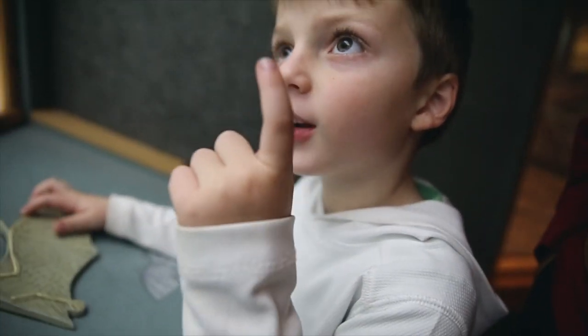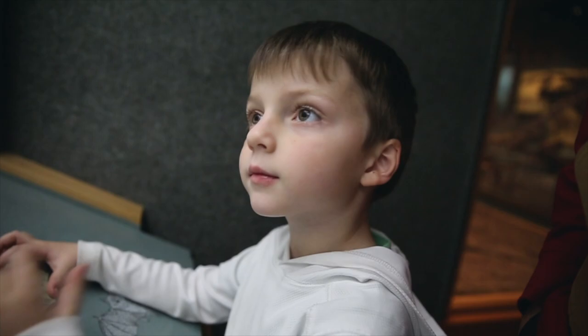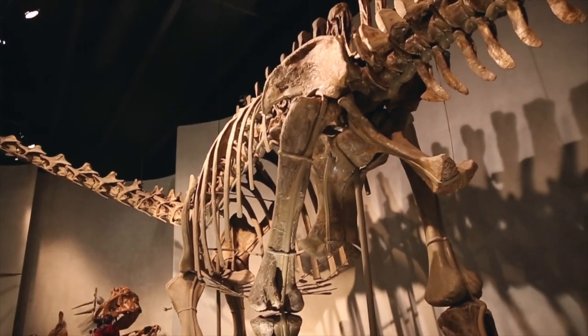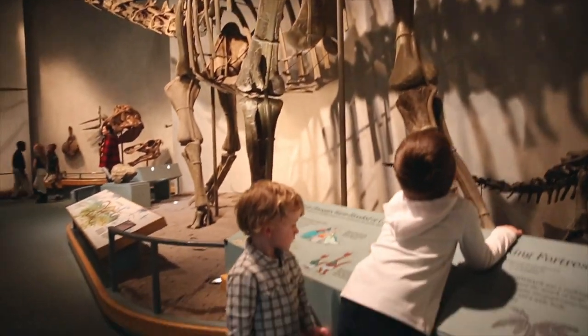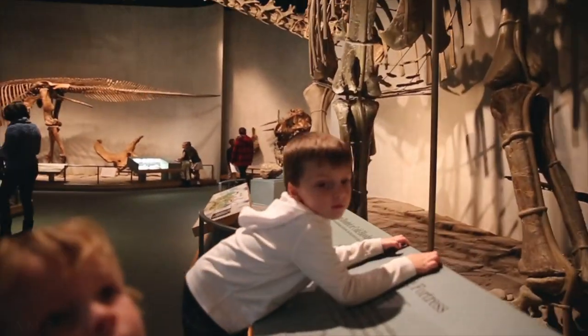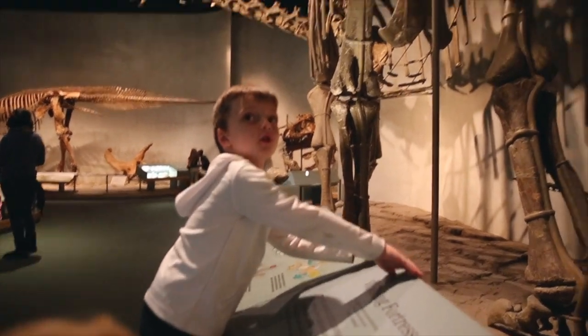Many different primitive birds, all with feathers and most with teeth, lived between 140 and 75 million years ago. Whoa. Joseph, he's a little taller than you. Seth, Joseph — he's a little taller than you. This guy.